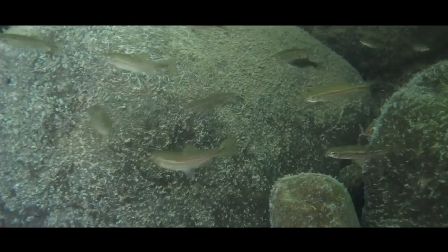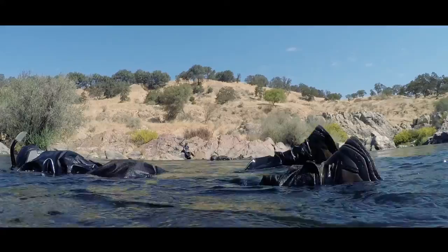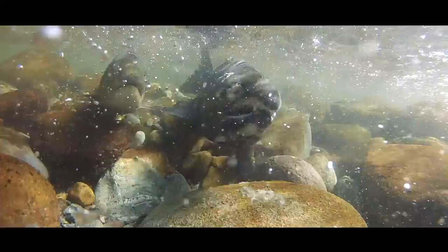Snorkel surveys are a great opportunity for the students because they are used really widely. They're a way to get information about how fish populations are doing that's non-invasive. A lot of the fish here in California don't have populations that are doing particularly well, so snorkel surveys are a way to go count them without actually handling them. For the students, this is great because it's actually being used by scientists locally, so it gives them transferable skills once they start in the workforce.